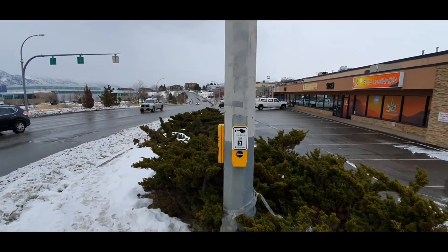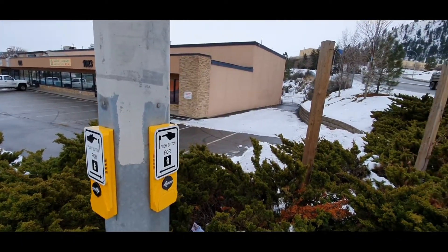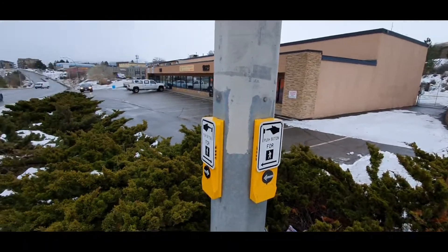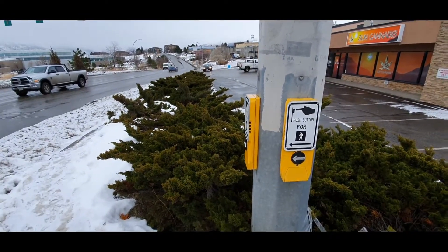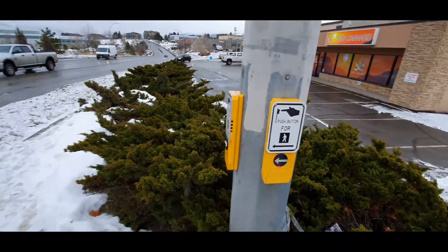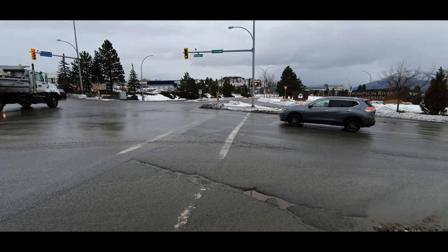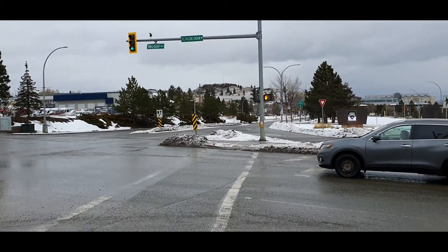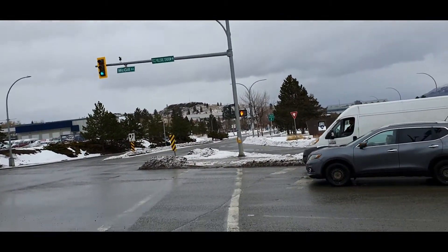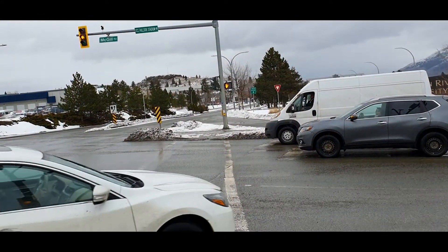There are two boxes here — one to go the other direction and one to go straight. I have to go straight so I'll press this. That's activated now. You've got to wait until that orange color turns to a pedestrian crossing signal. It will take a bit of time.